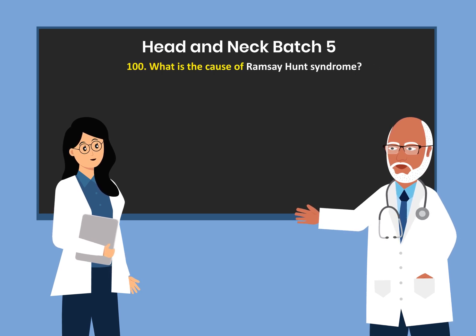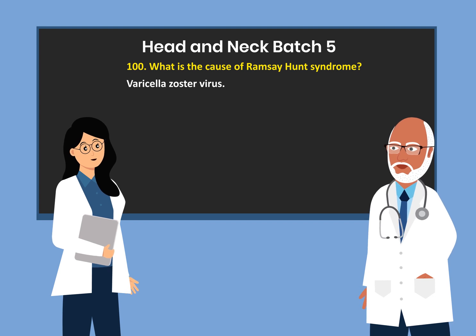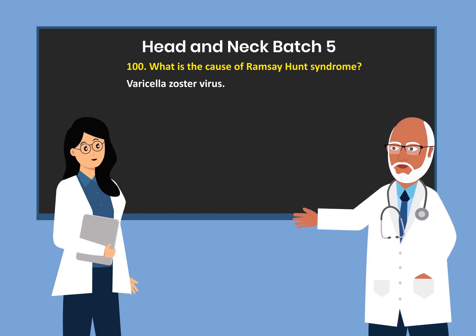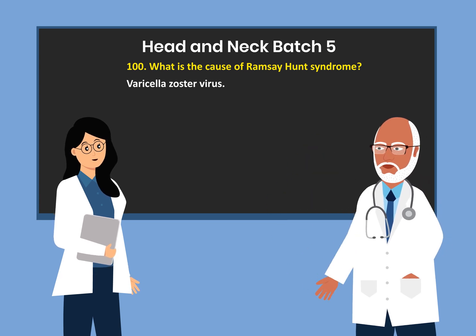What is the cause of Ramsay-Hunt syndrome? Varicella zoster virus. This brings us to the end of Batch 5, Head & Neck Question & Answers. We hope that you will go over all five batches comprising 100 questions and be very familiar with the information. We wish you well and hope that you do very well on your exam. Have a good night. God bless you.